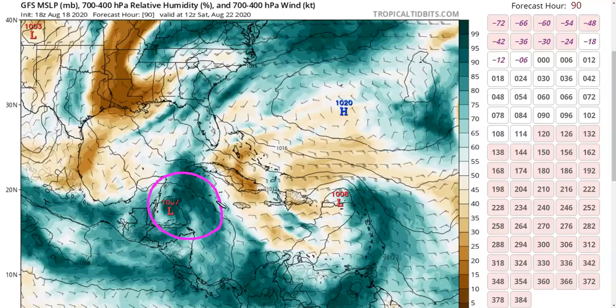Right now models are kind of iffy on development, but the wave does look good and chances are probably still decent that it tries to become a tropical storm at some point. Keep an eye on this if you're in Central America, where heavy rains will be a concern heading into the weekend.